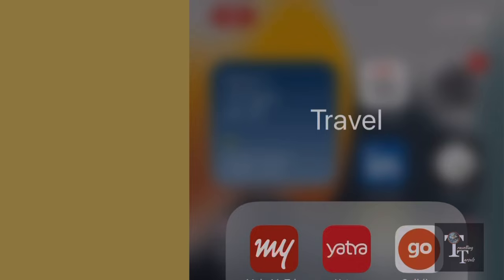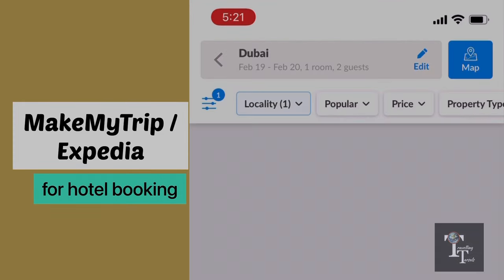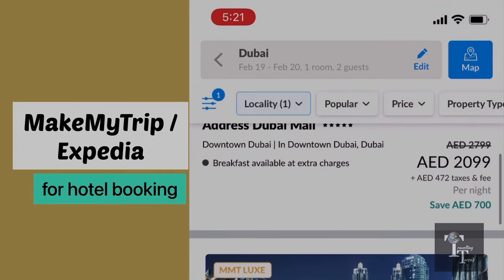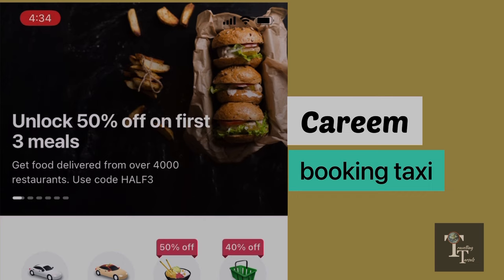If you book a hotel using Expedia or MakeMyTrip app or website, you can get some great discounts and cashbacks. Second on the list is Careem — while booking taxis online through this app, select Hala taxis as they are the cheapest in the city.